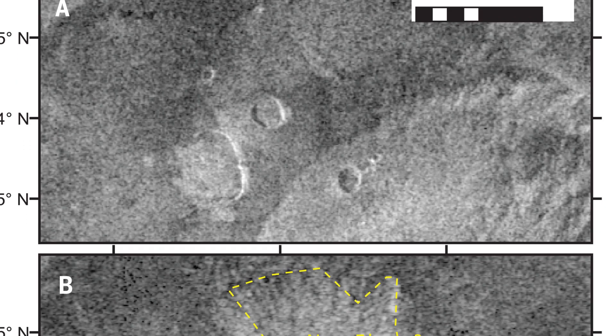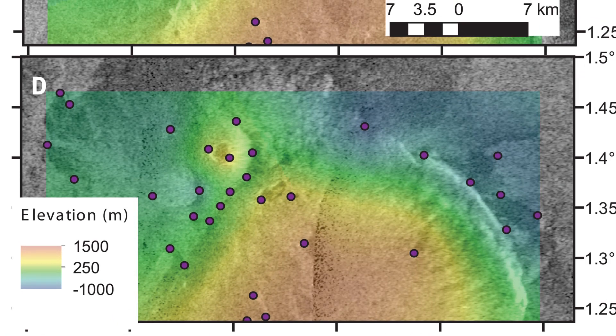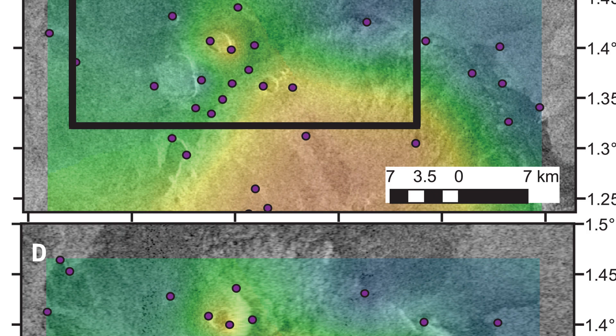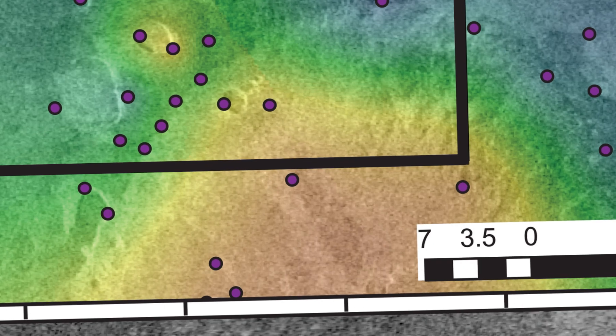In the first image, scientists noticed that the vent's shape had changed — it was circular — but the second image revealed that it was kidney-shaped with a dark interior, which is proof that a volcano had erupted on the surface of Venus. Most likely, the dark area in the image is a lava lake that has filled the vent to the rim.